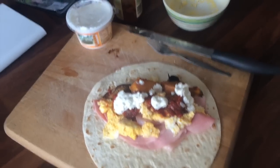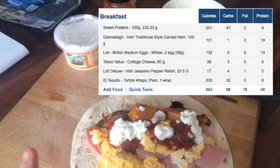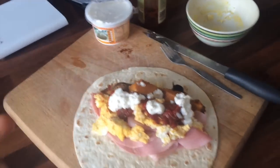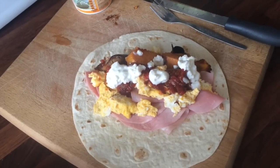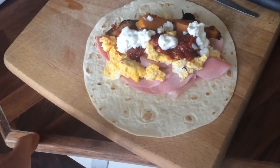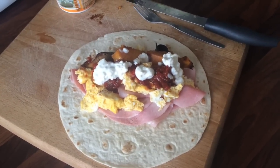Starting off the day with a breakfast burrito — two whole eggs, deli ham, sweet potatoes, cottage cheese, and relish in a wrap. Going to enjoy this now. I don't work today, so I think I'll head to TNT gym in Blackrock just for a change of scene, but we'll see what I do.